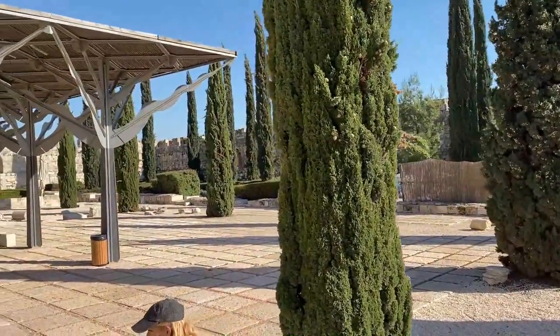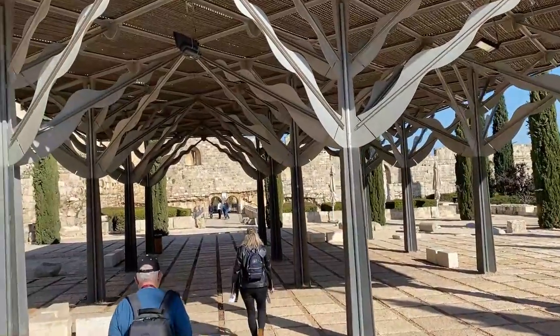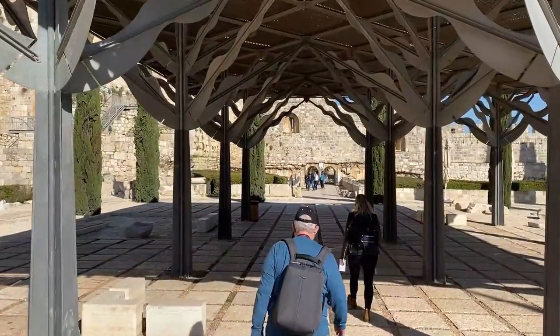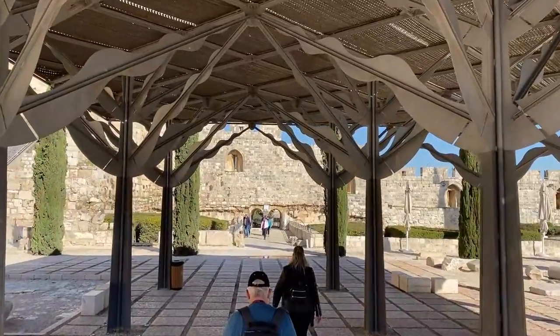The southern wall and southern gates are the northernmost extension of the Jerusalem Pilgrim Road leading from the Pool of Shilom to the Temple Mount via the double gates and triple gate.